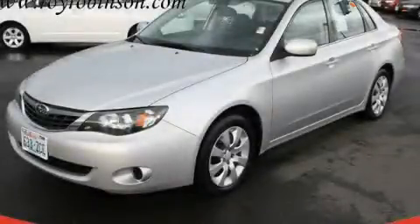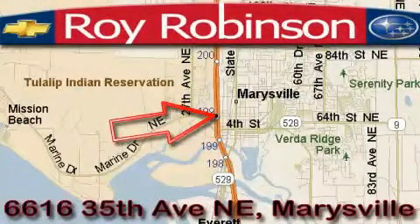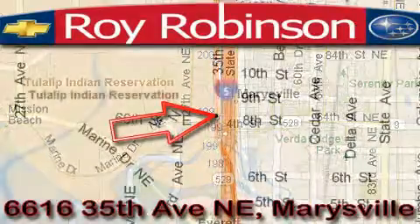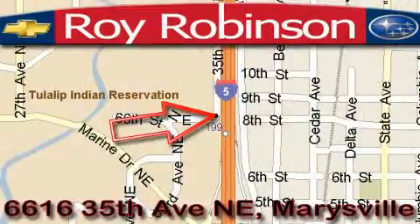Call or visit us right now and arrange your test drive today. Roy Robinson Chevrolet Subaru is located at 6616 35th Avenue in Marysville. Our main objective is to make your experience at our dealership a satisfying one, whether it's for sales, service, or parts.